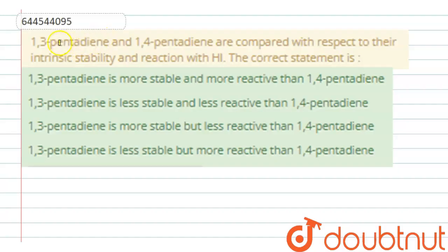Dear friends, the question is: 1,3-pentadiene and 1,4-pentadiene are compared with respect to their intrinsic stability and reaction with HI. The correct statement is: 1,3-pentadiene is more stable and more reactive than 1,4-pentadiene; or 1,3-pentadiene is less stable and less reactive; or more stable but less reactive; or less stable but more reactive than 1,4-pentadiene.